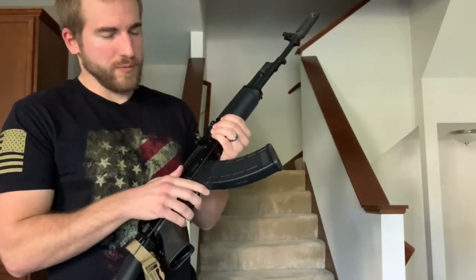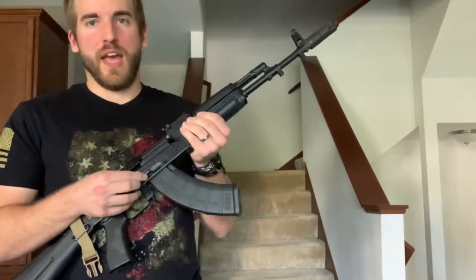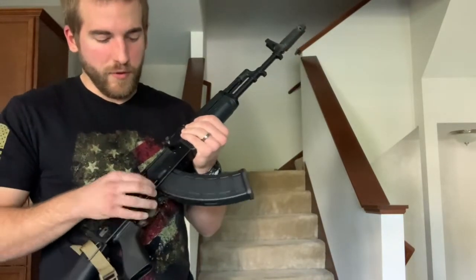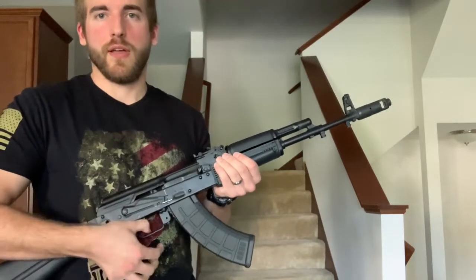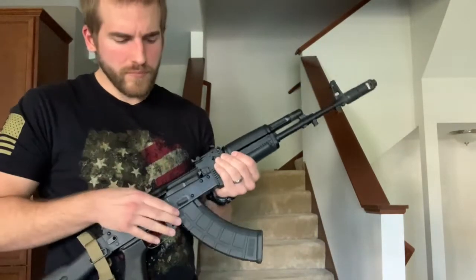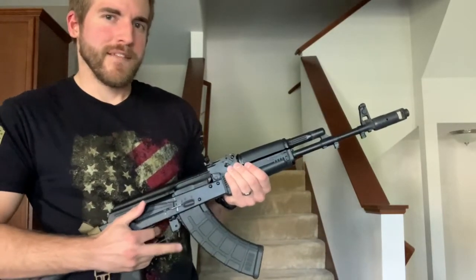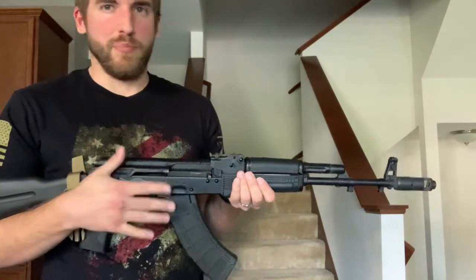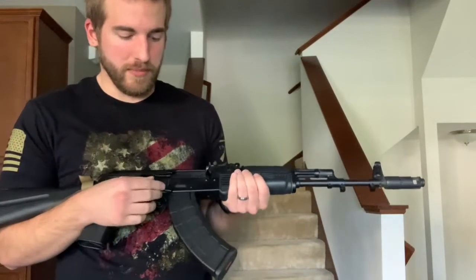Kind of a negative or a positive depending on how you look at it — when the safety is on, the gun cannot be charged. The safety also acts as a dust cover. When you swipe the safety off, you open that area up so the charging handle can reciprocate and load ammunition. One thing to keep in mind: AKs are designed to go full auto, so the full-auto position would be right in the middle.